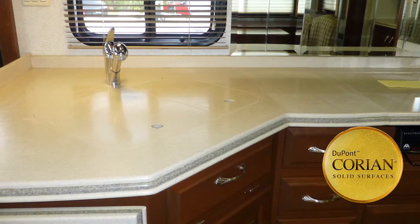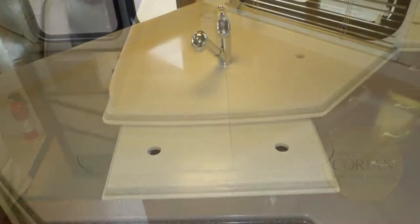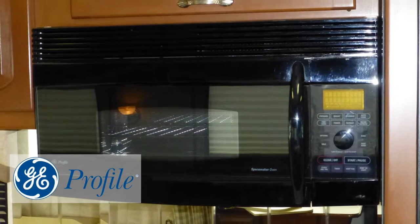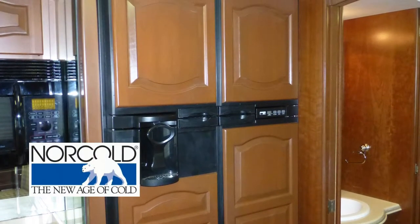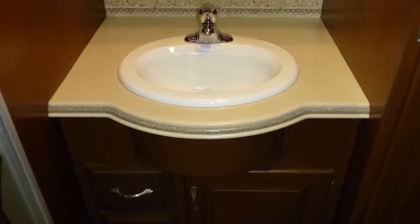Adding to the ease of living are lots of counter space and storage in the well-equipped kitchen, which includes gorgeous Corian countertops with folding extension, under-counter double sink with pull-out faucet with temperature memory, convection microwave, recessed three-burner cooktop, and four-door refrigerator-freezer with ice maker and water dispenser on the door.